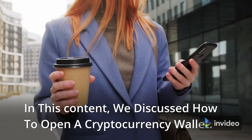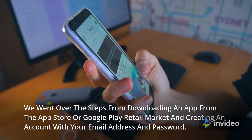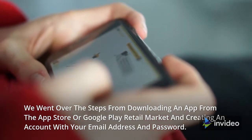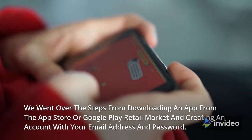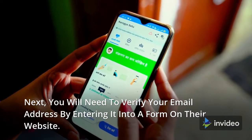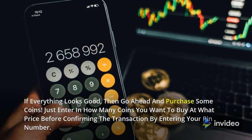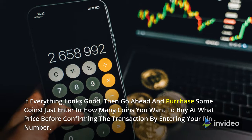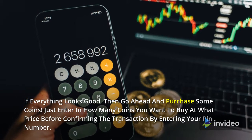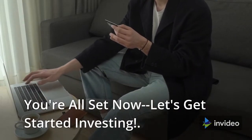In this video, we discussed how to open a cryptocurrency wallet. We went over the steps from downloading an app from the App Store or Google Play and creating an account with your email address and password. Next, you will need to verify your email address. If everything looks good, go ahead and purchase some coins — just enter how many coins you want to buy at what price before confirming the transaction by entering your PIN number. You're all set now, let's get started investing.